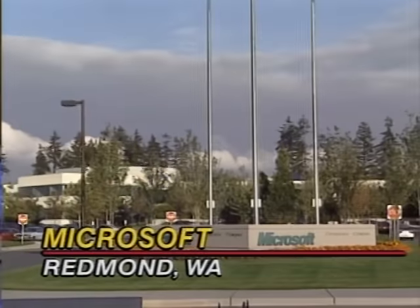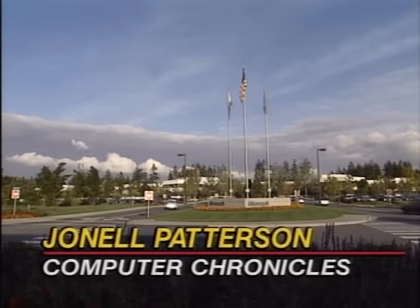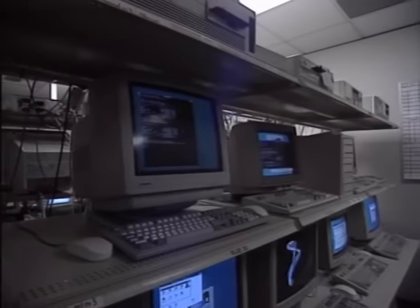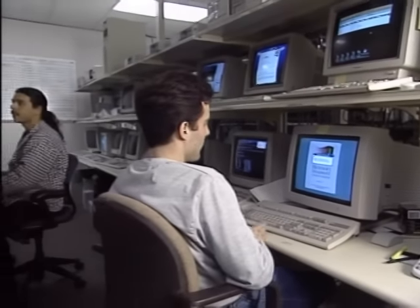We visit the Microsoft labs in Redmond, Washington to meet the NT development team. The Windows NT team barely had time for a vacation before work started on product improvements. Before the next major version, code-named Cairo, is ready, Microsoft will release NT upgrades — including double-space, better networking, enterprise networking support, better performance, and new ease-of-use features — without disrupting applications currently in progress.